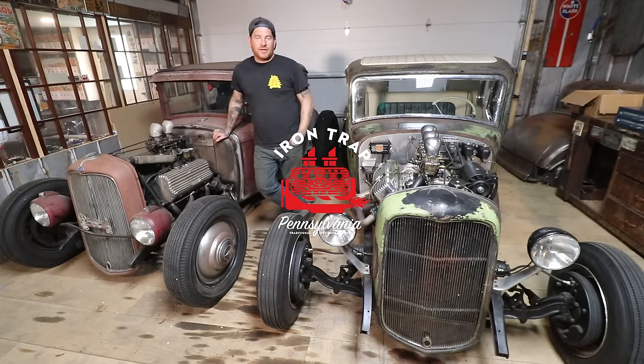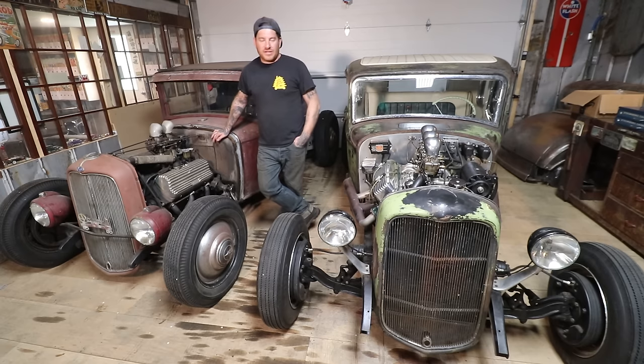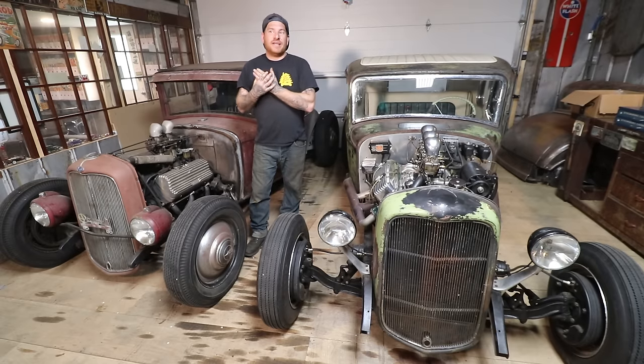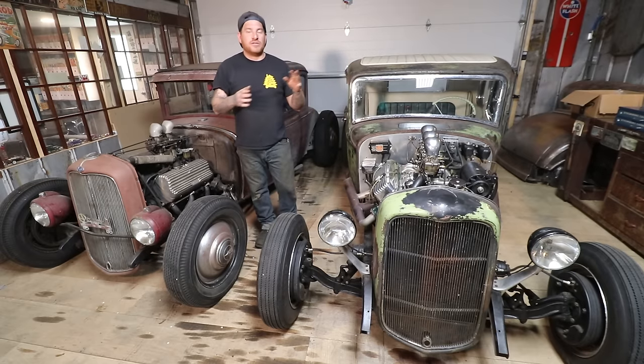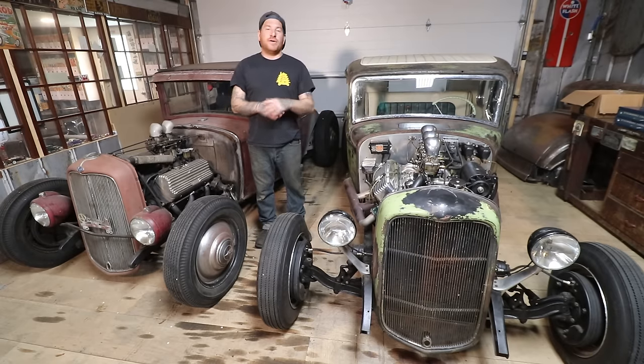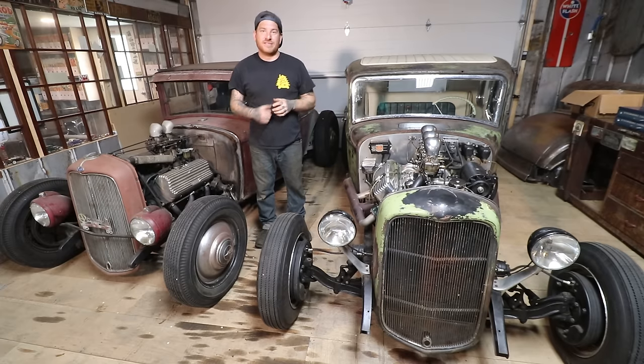Hey guys, Matt, Iron Trap Garage. Today we're going to do a Hot Rodding 101 video on the difference between Model A and 32 Ford — a spotter's guide, if you will — because it's something that's easily missed or people confuse when they see the cars separately apart. Today we're going to show you some very quick, easy things you can use to identify if you're looking at a carcass in a field or looking at parts to help you tell for sure: do you have a 32 Ford or a Model A?